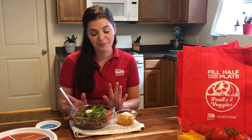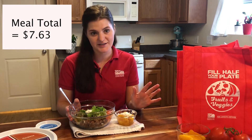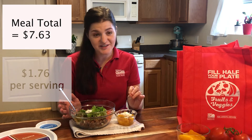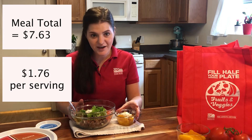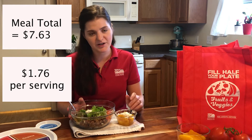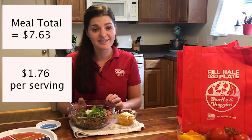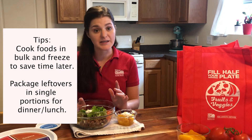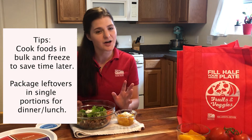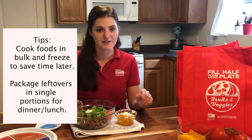Back home now — I went ahead and prepared my burrito bowl and my parfait. My total at the grocery store was $7.63 for all the groceries I bought, but if I calculate just the cost of this meal, it's $1.76. Compare that to eating out, where the burrito bowl alone would be at least $10 — that's incredible savings. When I made my burrito bowl, I made the beans and the rice in bulk since they take a while to cook, and I froze the extras so I can use them later in the week or even next month.